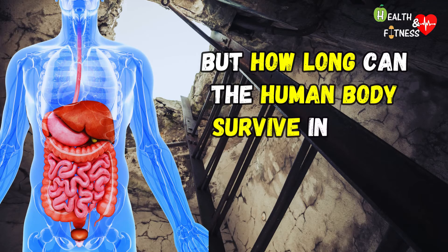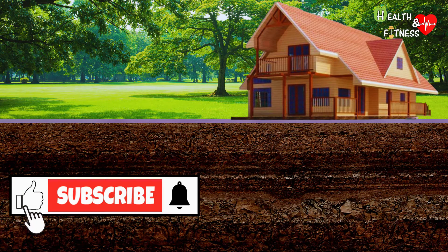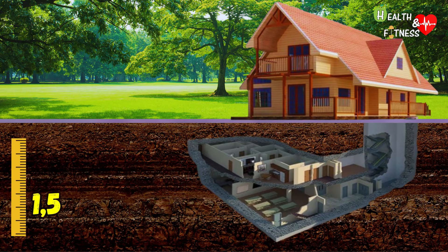But how long can the human body survive inside a nuclear bunker — one week, one month, one year? Let's try to give an answer. First, let's briefly look at what a nuclear bunker looks like. It must be built at a depth of about one and a half meters, maximum three meters. You should not dig too deep, considering that in the event of a collapse or obstruction of the access doors, you would be too far underground and would not be able to reach the surface.